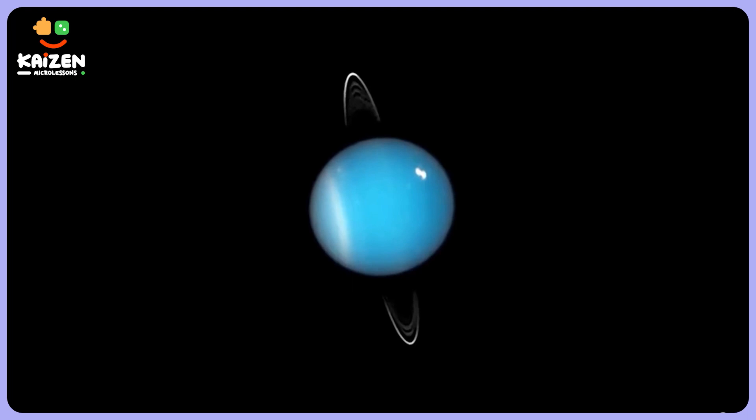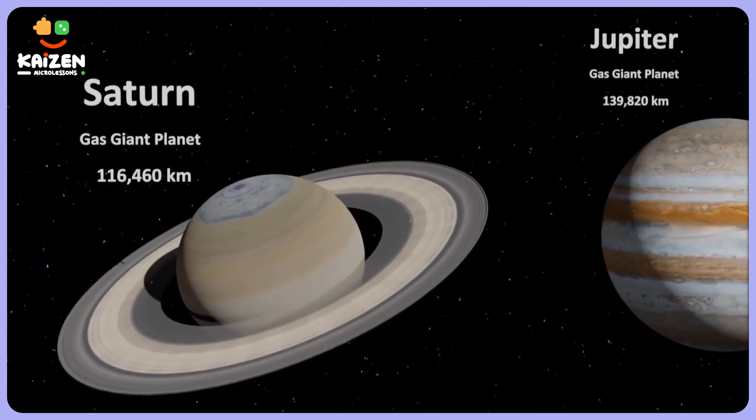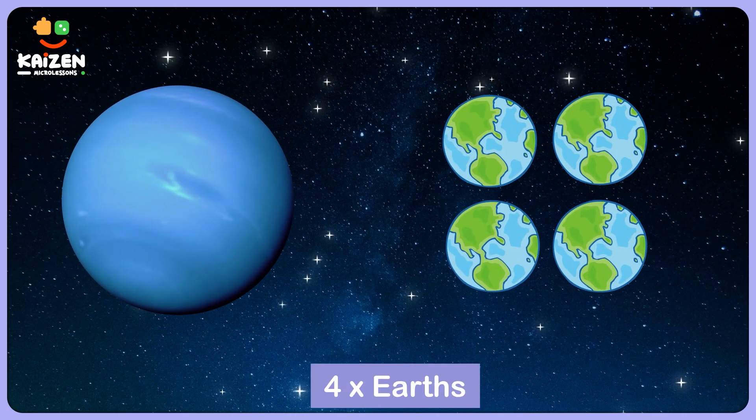Uranus is also the third largest planet in our solar system, just next to Jupiter and Saturn. That is about four times the size of Earth, so it is a pretty large planet.